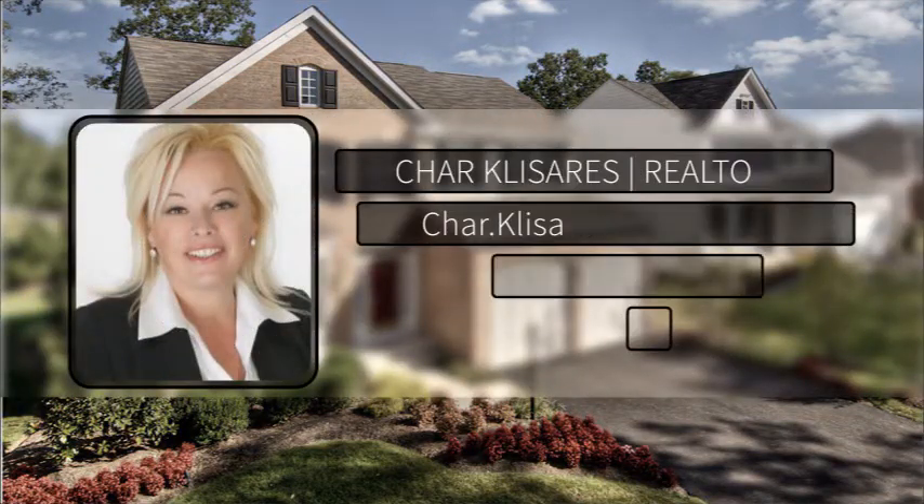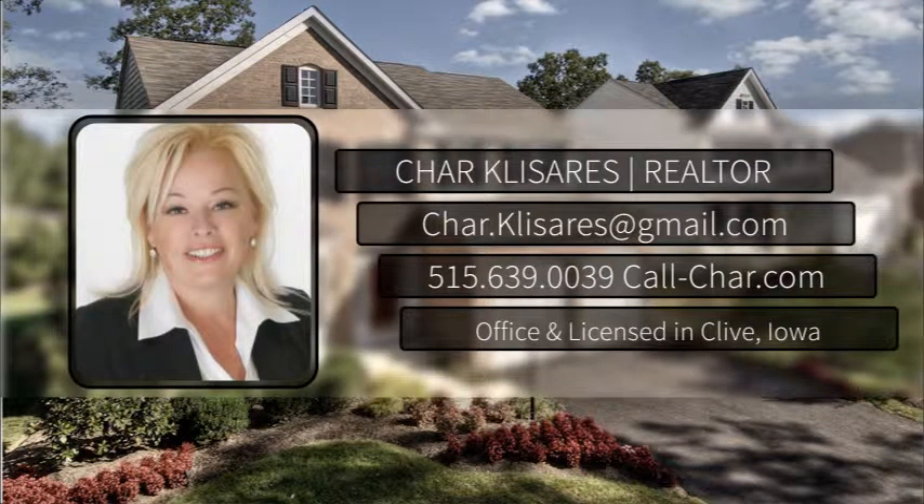If you're thinking about selling, don't wait. Call me at 515-639-0039.